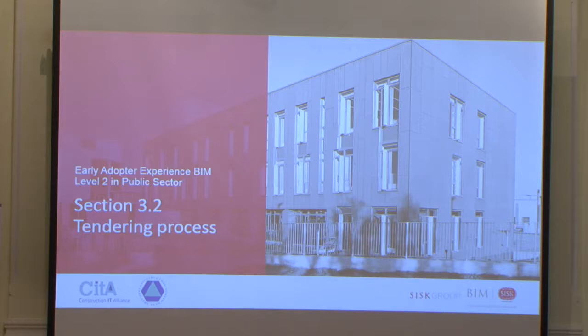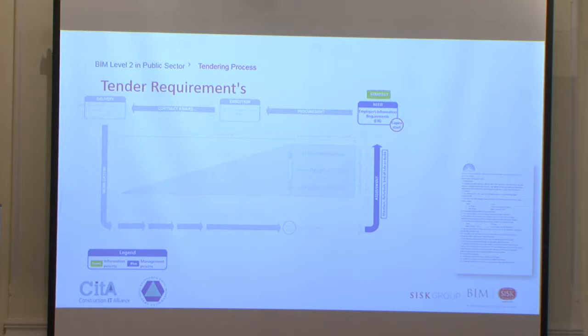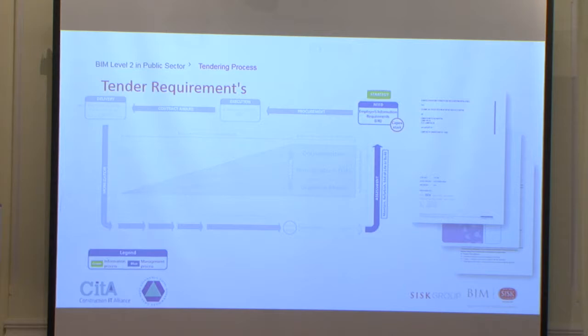I've structured the presentation around the BIM level 2 process and what's required of the main contractor, following the workflow on PAS 1192 through the documentation. People might be familiar with these graphs throughout the presentation explaining the BIM level 2 process. The documentation issued to us included an EIR — the Employer's Information Requirements — an NWD which is the federated model, a BIM protocol, a model sharing agreement, and a COBE matrix covering the asset information requirements on the project.